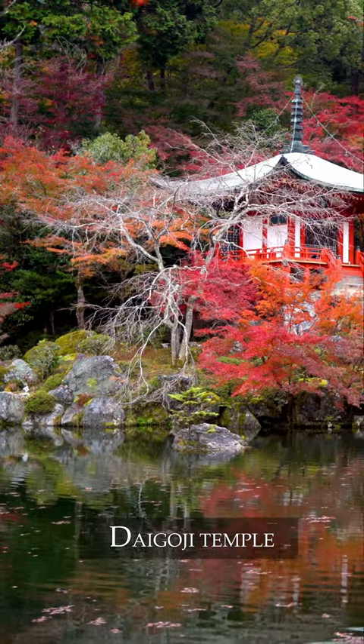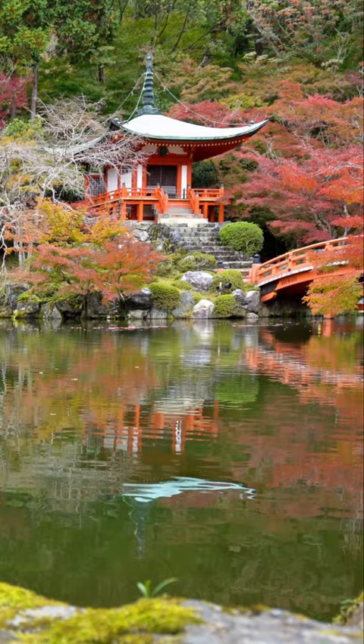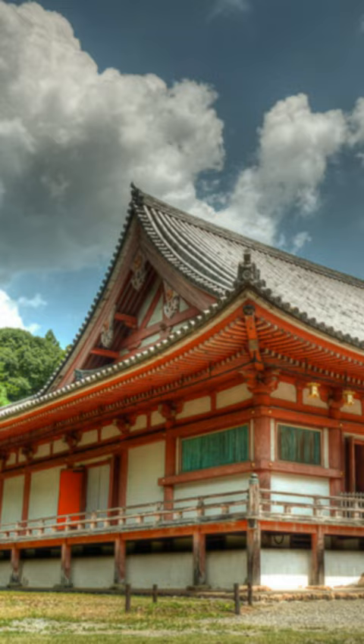Daigoji is an important temple of the Shingon sect of Japanese Buddhism and a designated World Heritage Site. The large temple complex stands southeast of central Kyoto and includes an entire mountainside. The main temple grounds are located at the base of the mountain and are connected via a hiking trail to several more temple buildings around the summit.